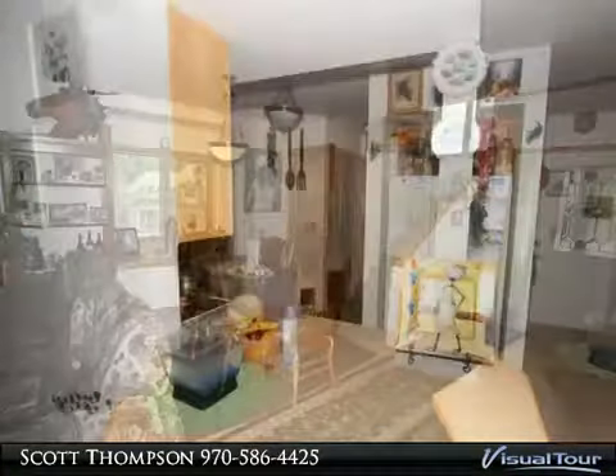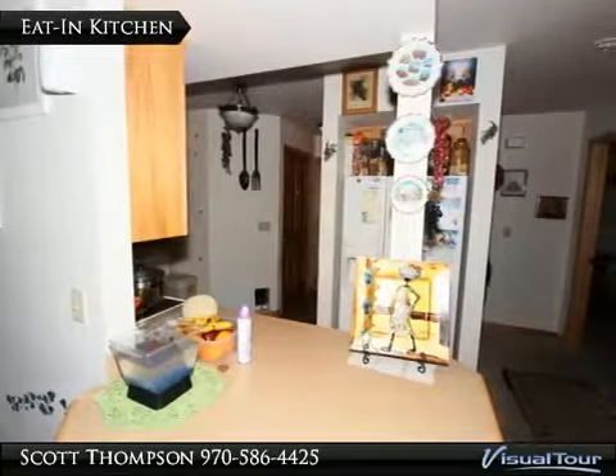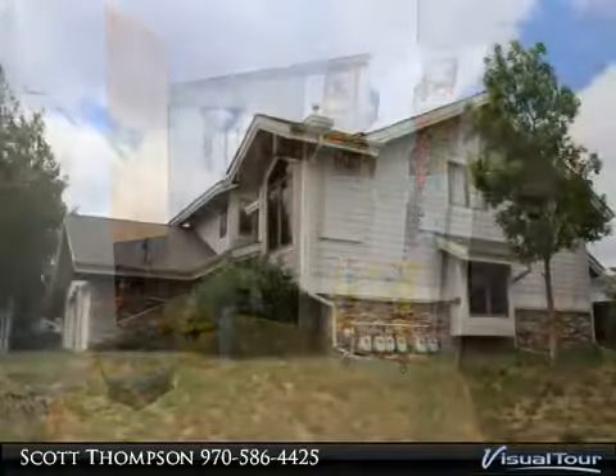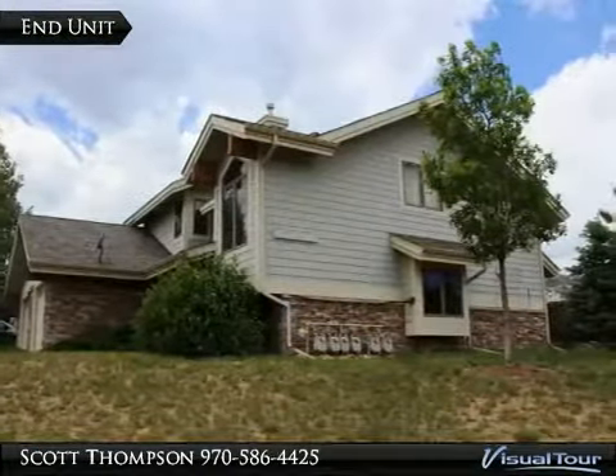laundry room, kitchen, and master bedroom suite are all on the entry level. There's also a bonus storage area in the upstairs bedroom. Sunny maintenance free condo with south and east facing windows.